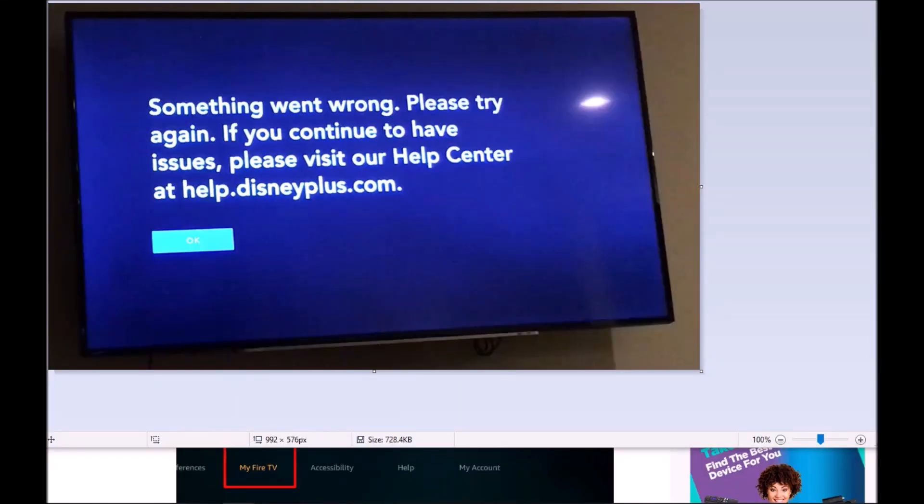The other day I was trying to use Disney Plus, and when I tried to open up the movie Frozen or Frozen 2, it kept giving me this error message: 'Something went wrong, please try again. If you continue to have issues, please visit our help center.' This was on a Fire Stick.